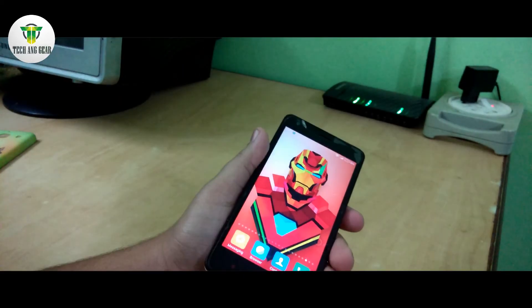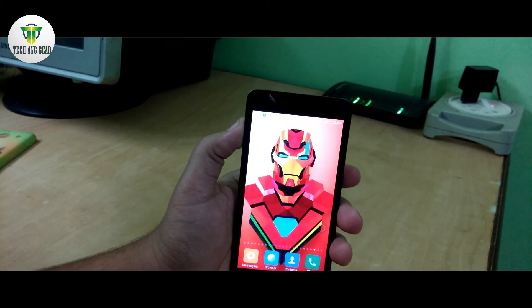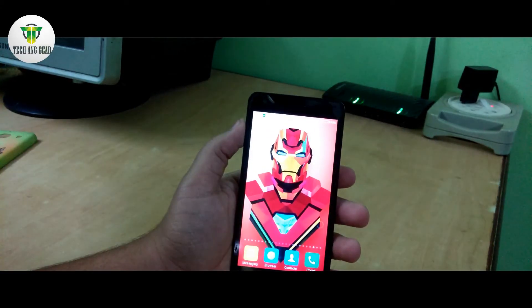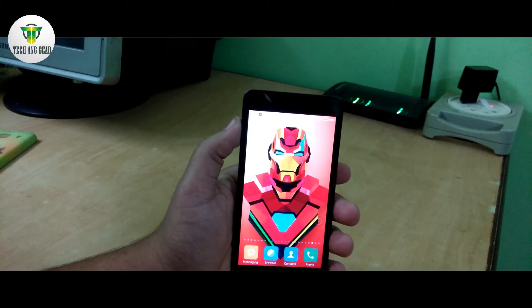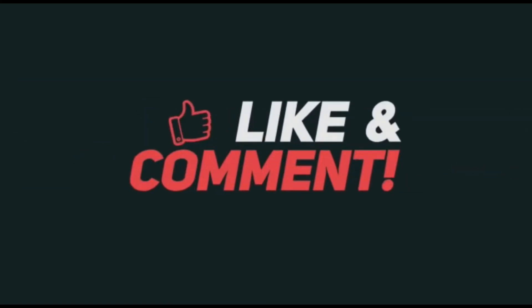Thanks for watching this video, guys. Don't forget to like this video, share this video, and don't forget to subscribe to my channel. Thanks again, this is Harshita Iwala signing off. I'll see you next time.